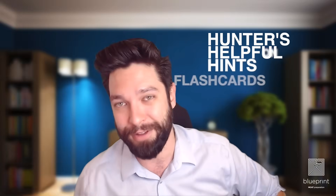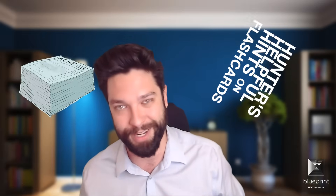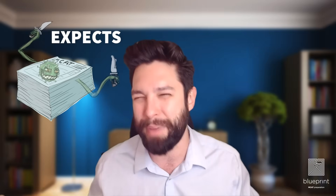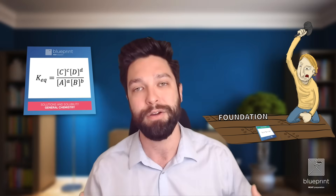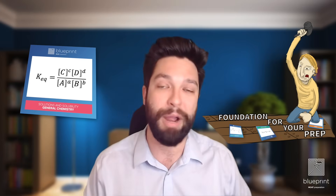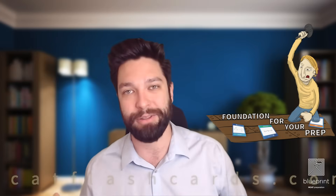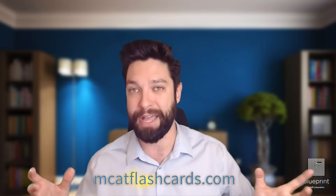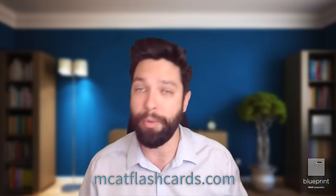That is Hunter's helpful hints on flashcards — look at that alliteration! Remember, the MCAT does not reward you for having content memorized; it expects you to have content memorized and then build off of that. So these flashcards are a great way to build that foundation for your prep. Check them out — I promise you won't be disappointed. If you want to download them, go to MCATFlashCards.com, or just click the link in the description below.